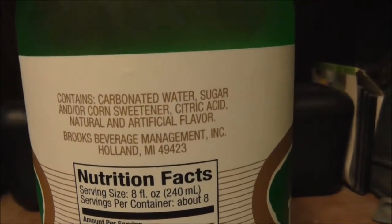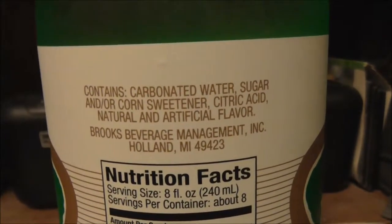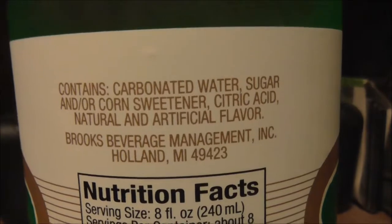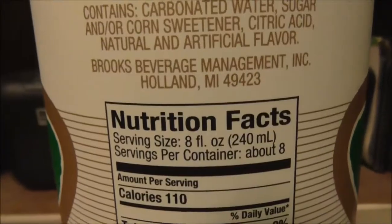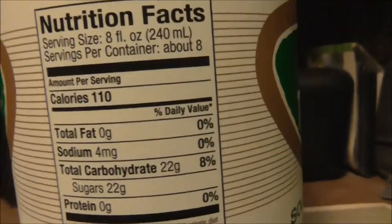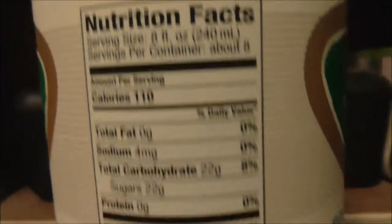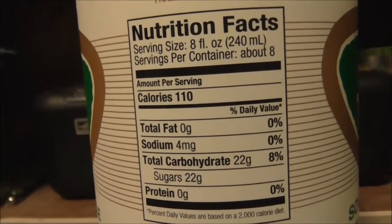Going to the ingredients list here: this contains carbonated water, sugar and/or corn sweetener, citric acid, and natural and artificial flavor. It doesn't say anything about high fructose corn syrup. No caffeine listed there — caffeine would be listed right in the ingredients. That's 22 grams of sugars per serving.